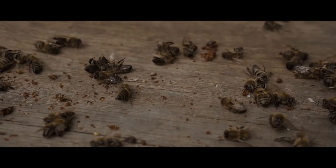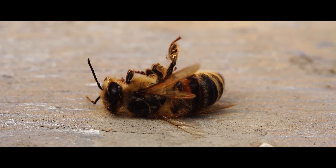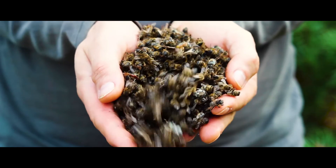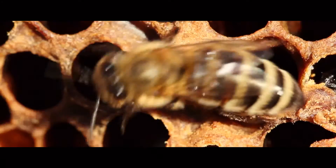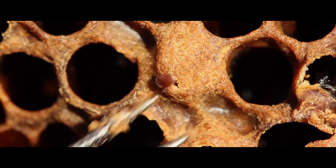Right now, a tiny parasite is threatening to wipe out our bees. The varroa destructor could decimate local bee populations — a blood-sucking parasite that brings with it disease and viruses. It has already destroyed bee populations around the world.